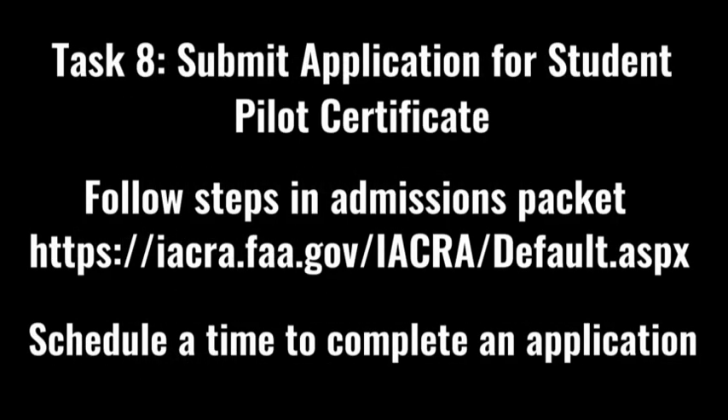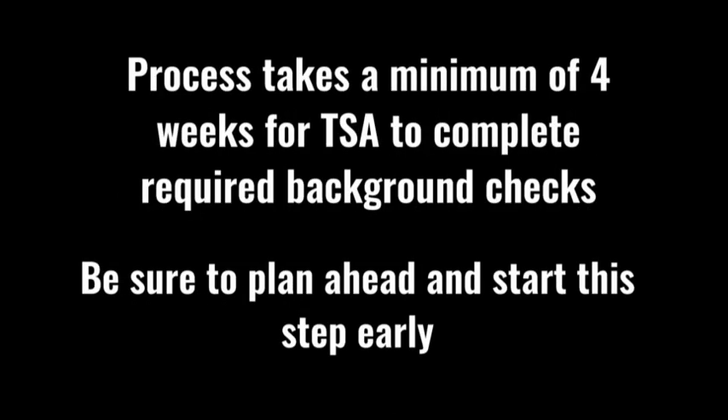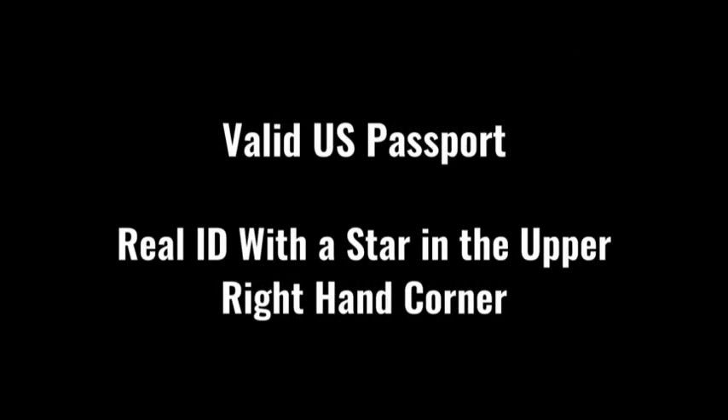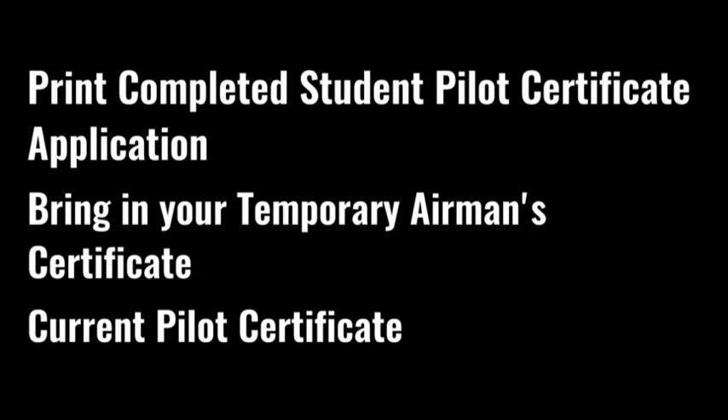Task eight is to submit an application for a student pilot certificate. Follow the steps in your program admissions guide. Once you finish filling in your information, you'll need to schedule a time to complete your application with either a certificated flight instructor, an FAA designated pilot examiner, or an FAA inspector. Please keep in mind this process takes a minimum of four weeks for the TSA to complete required background checks. Plan ahead and start this step early. You will need a current valid U.S. passport or a REAL ID — indicated with a star in the upper right-hand corner. Print your completed student pilot certificate application or bring your temporary airman certificate to new student orientation. If you already hold a student pilot certificate or current pilot certificate, bring that with you.